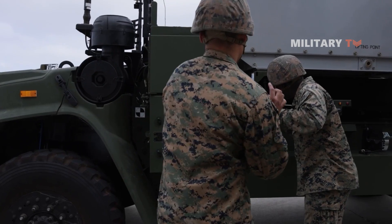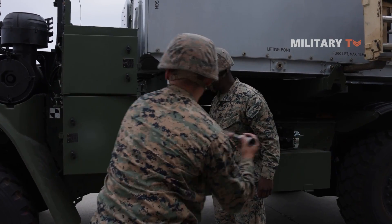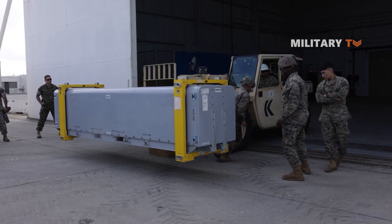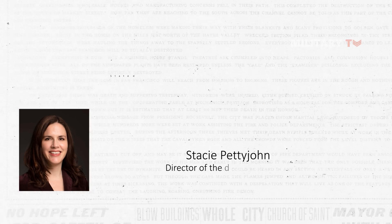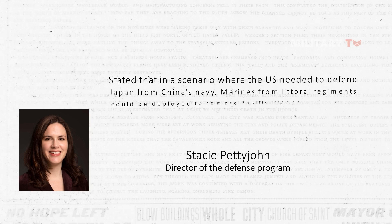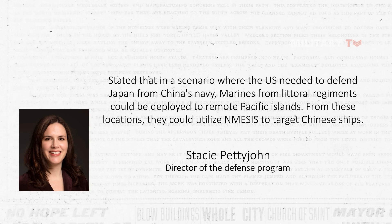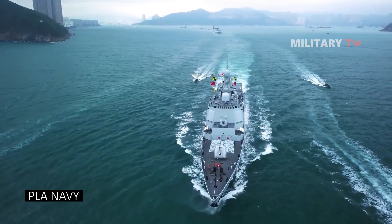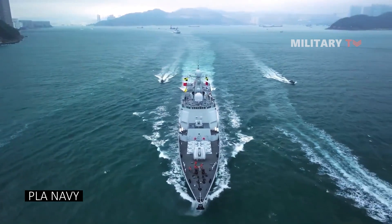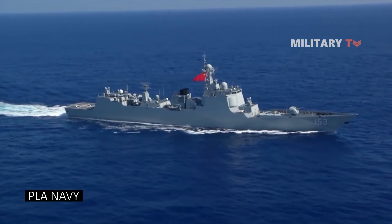Therefore, for the Marines, the successful trial marks a significant advancement for NMESIS to support the pivot to the Pacific, aiming to restrict the Chinese Navy within the first or second island chain. Stacey Pettyjohn, the Director of the Defense Program at the Center for a New American Security Think Tank in Washington, D.C., stated that in a scenario where the U.S. needed to defend Japan from China's Navy, Marines from littoral regiments could be deployed to remote Pacific islands and utilize NMESIS to target Chinese ships.